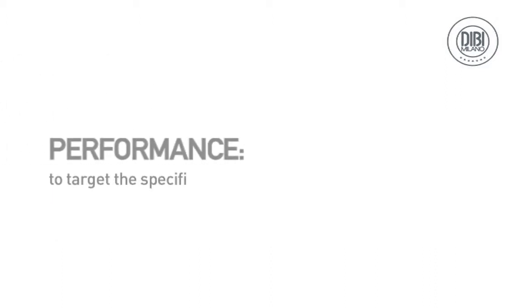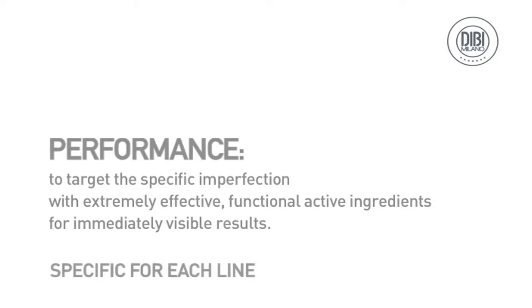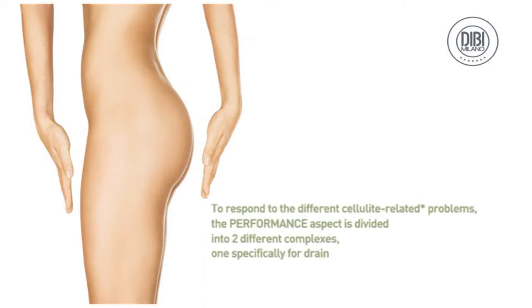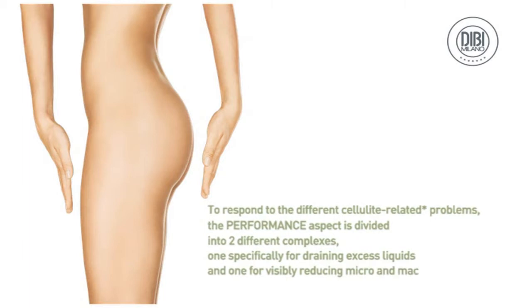Performance targets the specific imperfection with extremely effective functional active ingredients for immediately visible results. To respond to the different cellulite-related problems, the performance aspect is divided into two different complexes: one specifically for draining excess liquids, and one for visibly reducing micro and macro nodules.